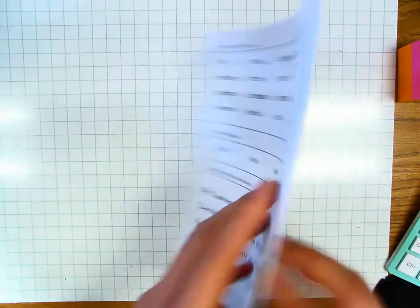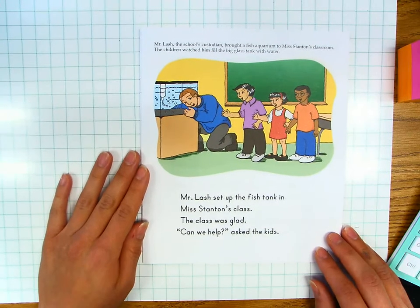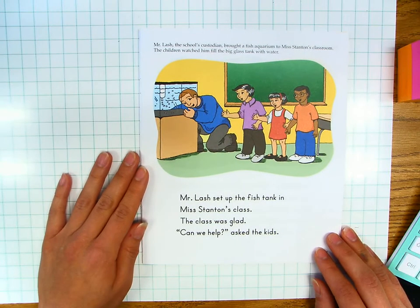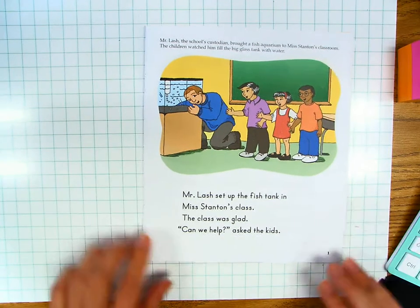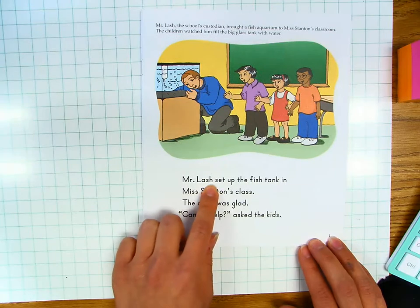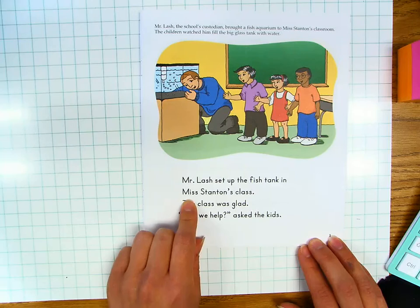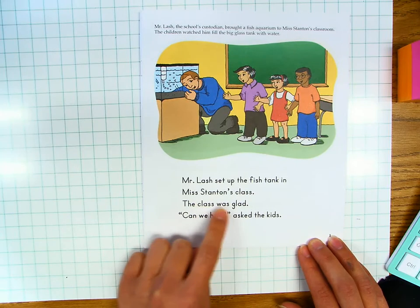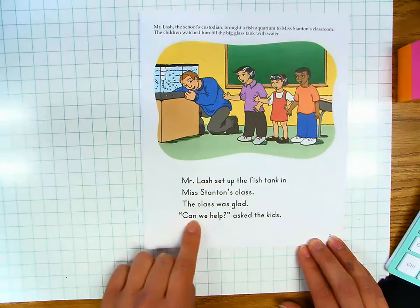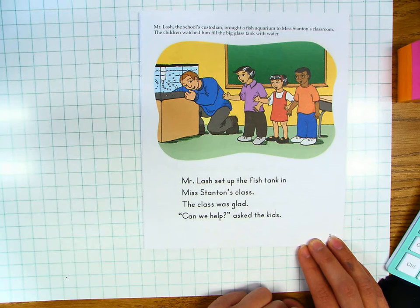Let's start reading the story. Mr. Lash, the school's custodian, brought a fish aquarium to Miss Stanton's classroom. The children watched him fill the big glass tank with water. Mr. Lash set up the fish tank in Miss Stanton's class. The class was glad. "Can we help?" asked the kids. Your turn.